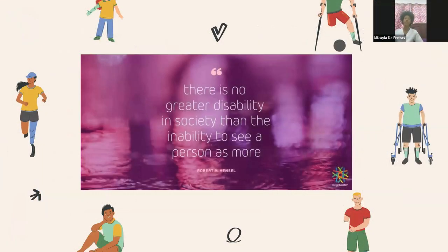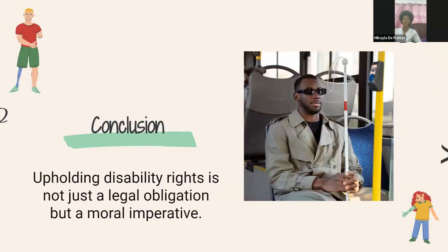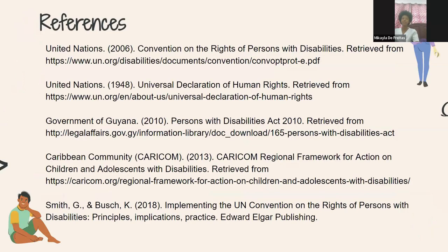We have a quote by Robert M. Pencil: 'There is no greater disability in society than the inability to see a person as more.' In conclusion, upholding disability rights is not just a legal obligation but a moral imperative — essential for creating an inclusive and equitable society. Let's continue advocating and supporting disability rights to ensure equal opportunities and dignity for all. Together we can build a world where everyone's potential is realized regardless of their ability or disability. Thank you.